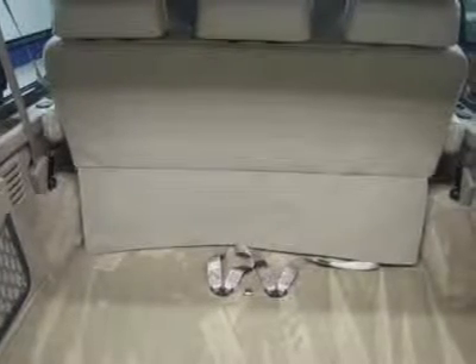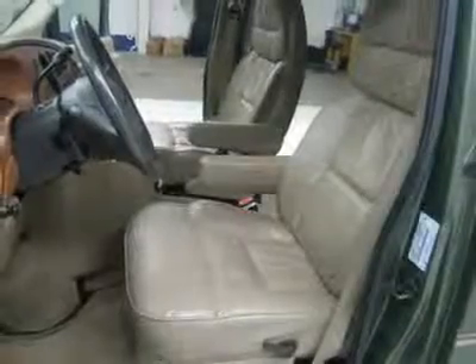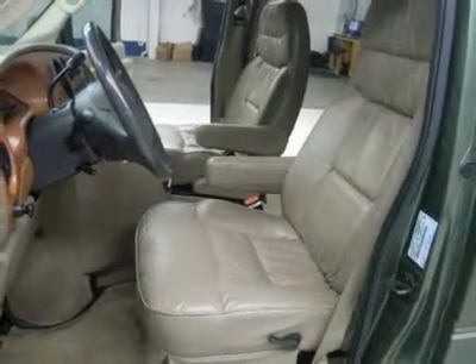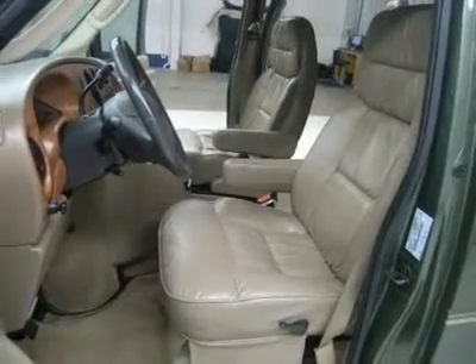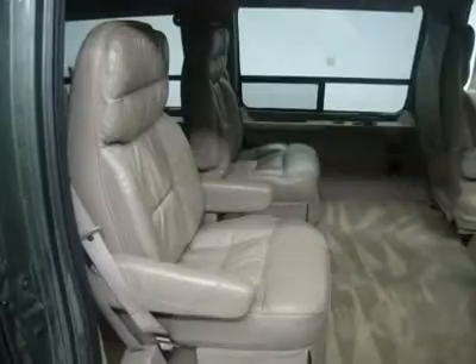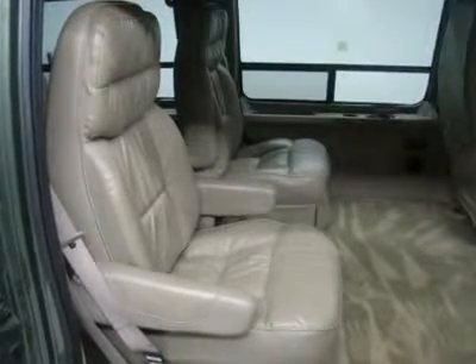Very clean inside and out. Runs and drives excellent. This is one of the sharpest 2005 A&J Conversion Vans we have ever had on our lot. Awesome TV DVD player. This is the one — make your move before this super clean passenger van is gone. Call now: 1-866-606-9906.